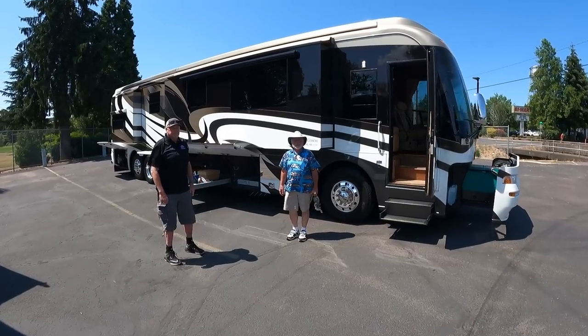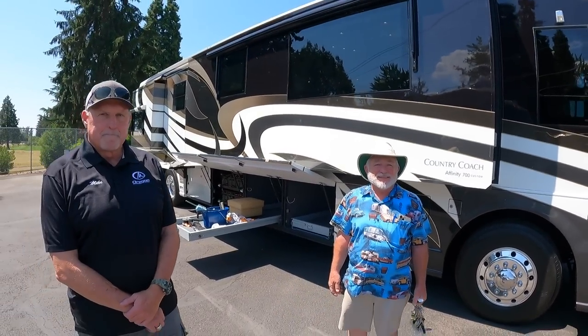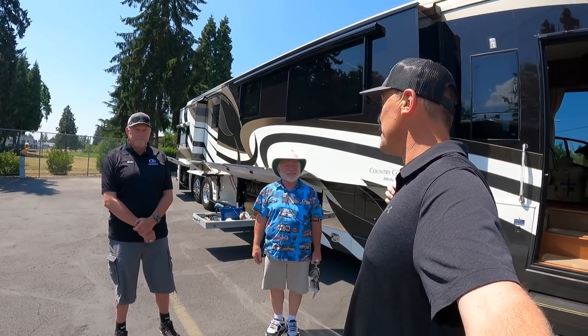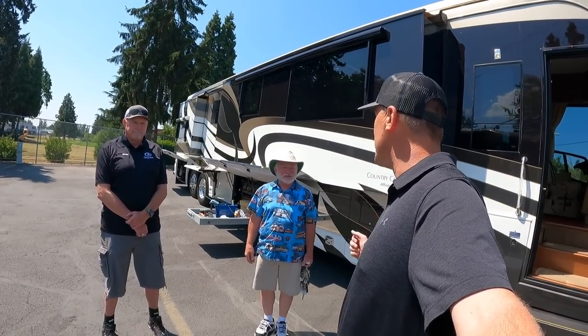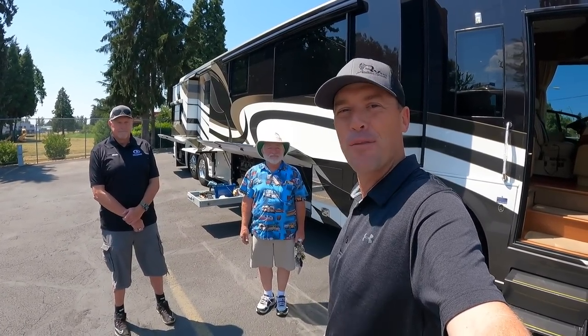This is a great opportunity to own a Country Coach Affinity Stag's Leap floor plan. Serious buyers should contact Mike at Oregon Motor Coach Company. A big thank you to Terry, Mike, and the team at Oregon Motor Coach Center for the walkthrough, and to all YouTube subscribers for supporting the channel and the education of the RV community nationwide.